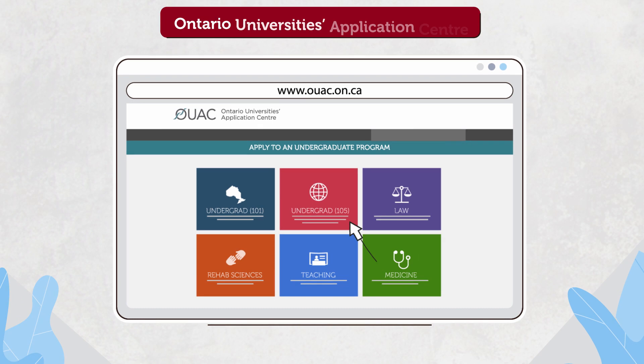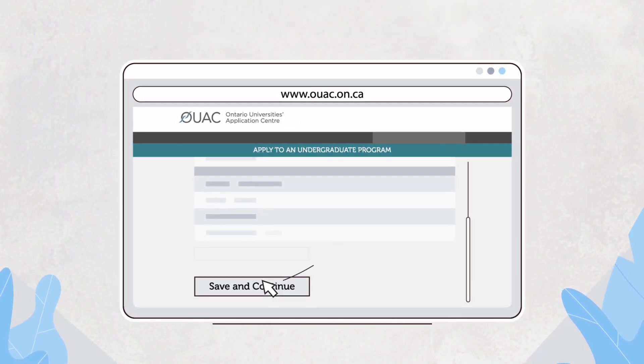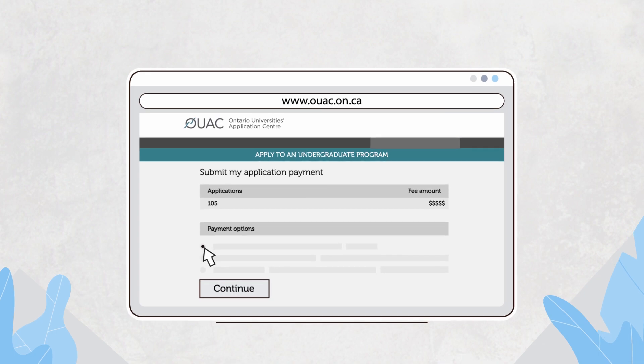Apply online using the UAC 105 form. Declare all current and previous post-secondary studies. Add your permanent code to your application. Pay the application fees via the UAC website.